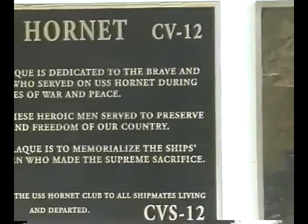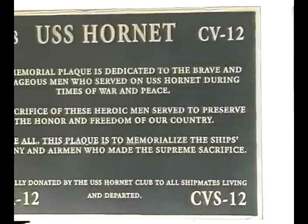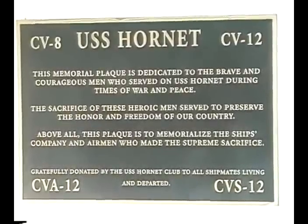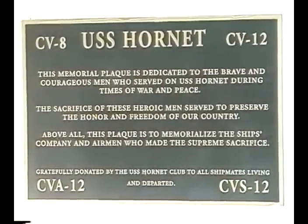The bronze plaques that you are viewing were donated to the ship by the USS Hornet Club. The Hornet Club's membership includes crew members from the CV-8 and the CV-12 Hornet, as well as many non-crew members that have joined. The memorial plaque is dedicated to the brave and courageous men who served on the USS Hornet during times of war and peace, and above all, to memorialize the ship's company and airmen who made the supreme sacrifice.